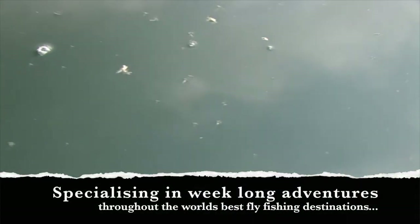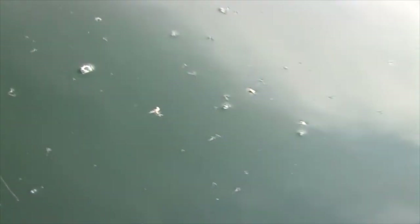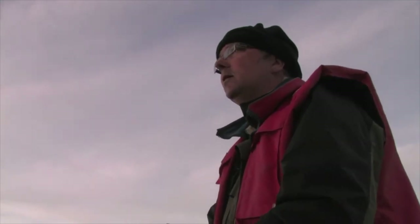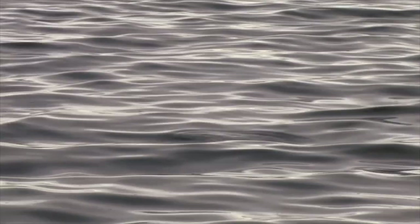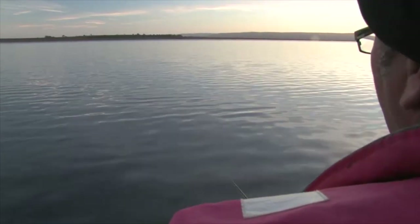These midge feeders can be extremely active, and accuracy is an absolute key. With the presence of dead and dying flies littering the surface of the water and midge pupae just beneath, trout can often be found in what are known as wind lanes or slicks, making the most of the bounty of food.